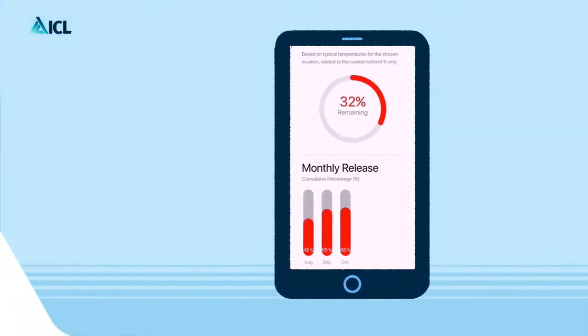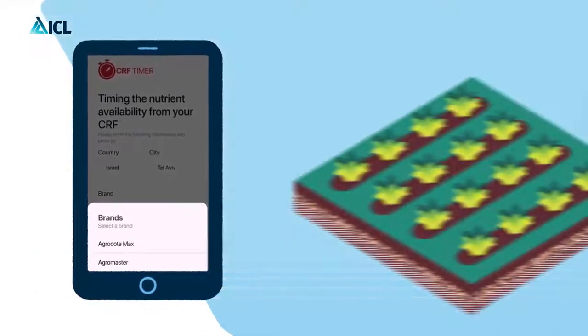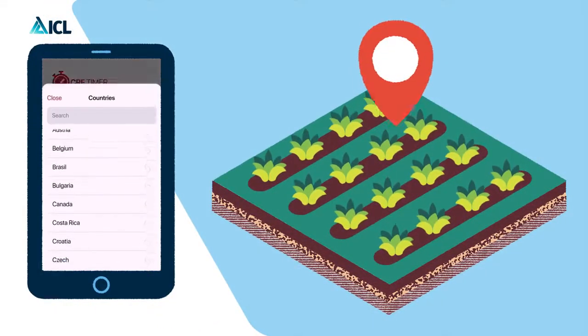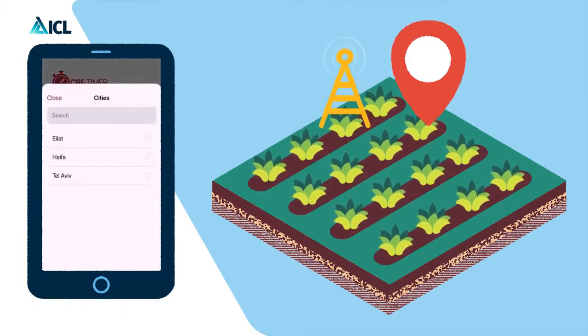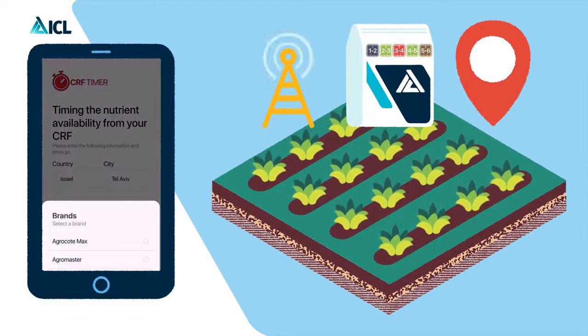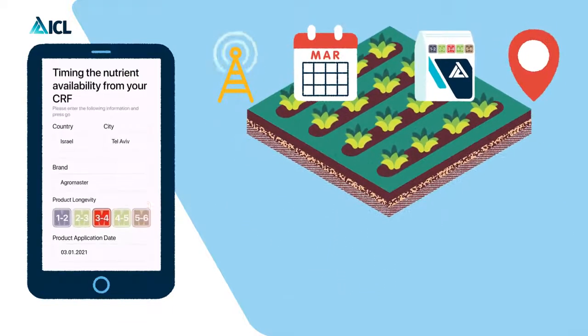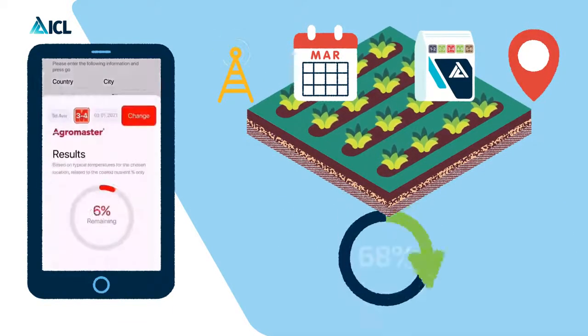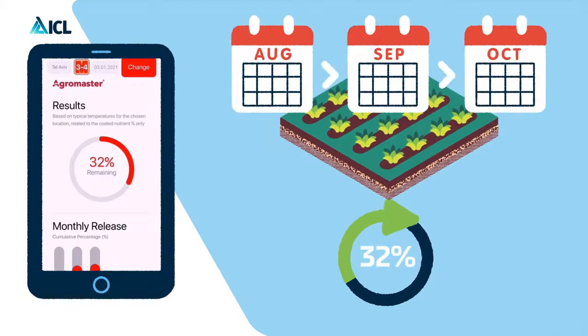The CRF Timer is specifically developed for all ICL products containing its Emax release technology. In only a few taps — indicating the country and the nearest weather station to your field, selecting the product you've used, its longevity, and the application date — CRF Timer will show how much of the nutrients have been released so far and how much is still remaining and available for the rest of the growing period.